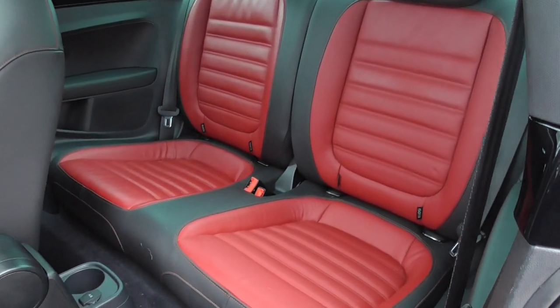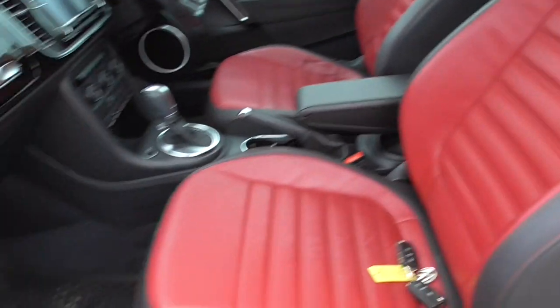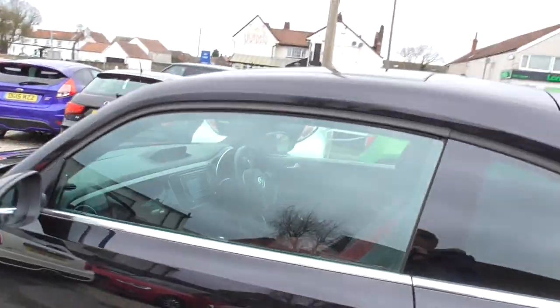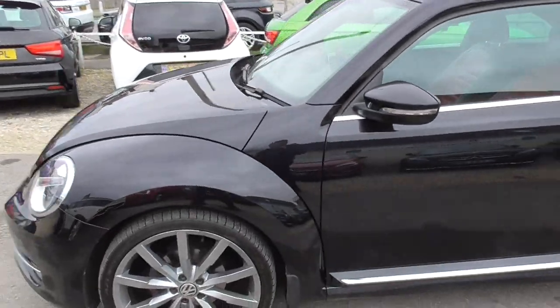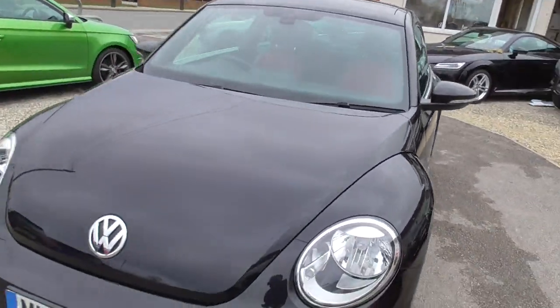It's coming to us as this so we'll be giving it full prep, but it's a nice clean car as it is. Two-tone red and black leather with red stitching in the back, heated seats in the front. That glass sunroof lets a lot of light in. Really nice condition car, very low mileage on it.